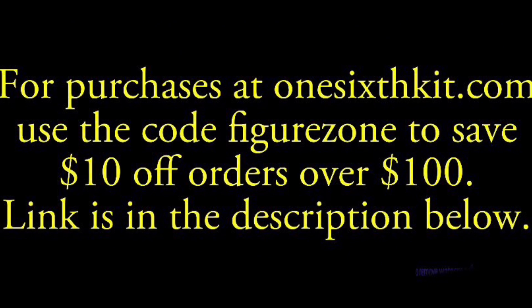I also have two links down below that can save you guys some cash, pointing to my favorite sellers shipping now.